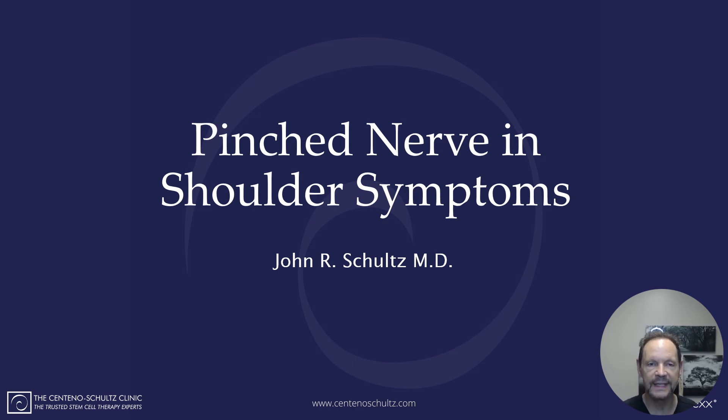Hey everybody, Dr. Schultz with the Santana Schultz Clinic with another weekly update. Thank you so much for checking in. Today we're going to be talking about a pinched nerve in the shoulder and what are the symptoms.